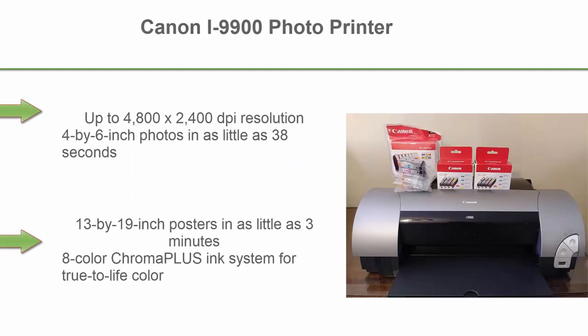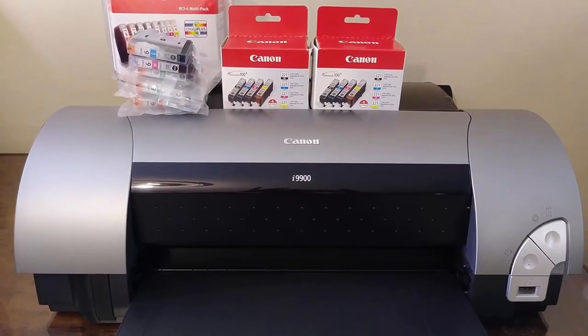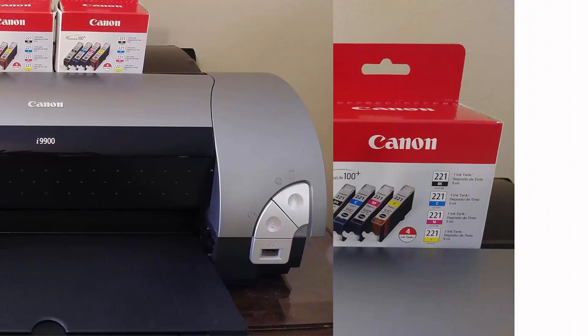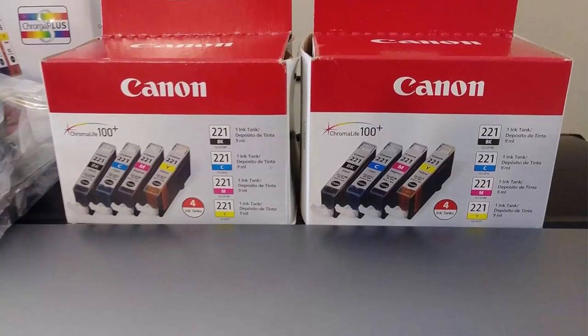Top 5. Canon i9900 Photo Printer. Up to 4800x2400 DPI resolution. 4x6-inch photos in as little as 38 seconds, 13x19-inch posters in as little as 3 minutes. 8-color Chroma Plus ink system for true-to-life color. Interfaces: USB 2.0, Mac FireWire, and PicBridge.